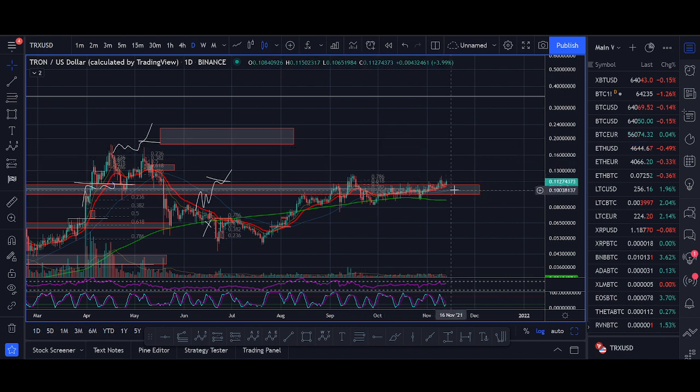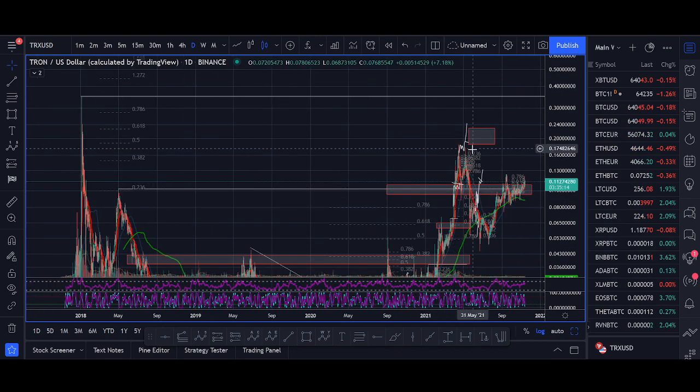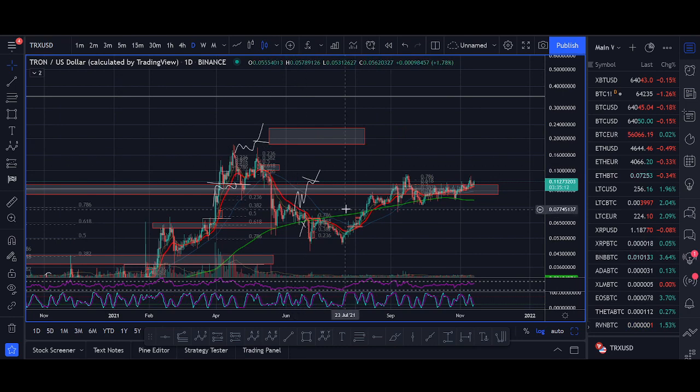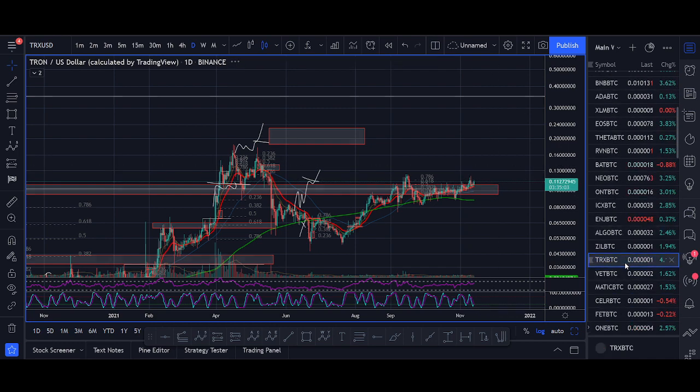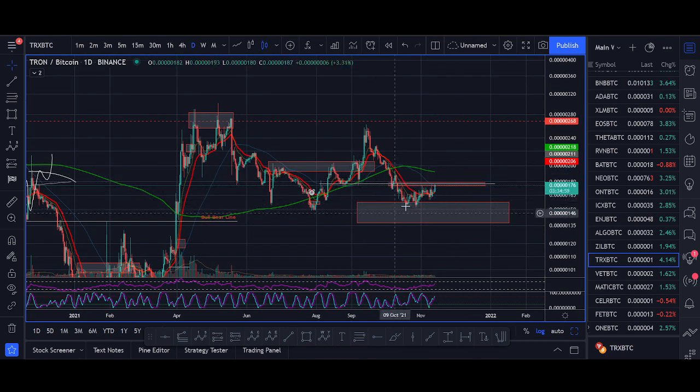Tron has broken the 10 cent level. This is the key zone that previously, when Tron broke it, had a really big move up. Now it's pulled back, it's holding this level, and looking to break out again. The Tron BTC pair is also looking like it's potentially putting a bottom in. If Tron BTC can break out as well as Tron USD breaking out already, I think Tron will see an expansive move up towards the 270 level.